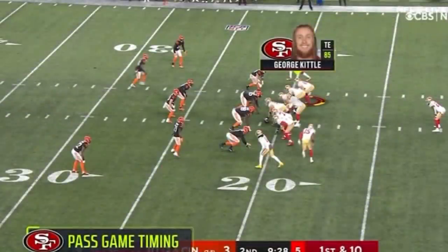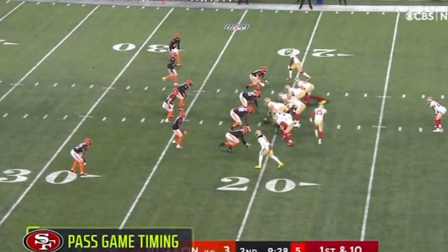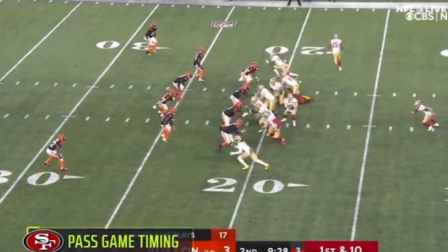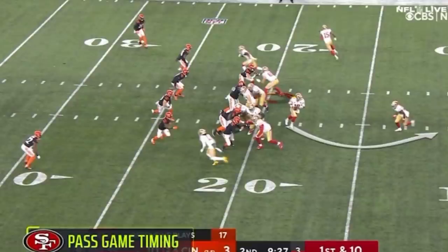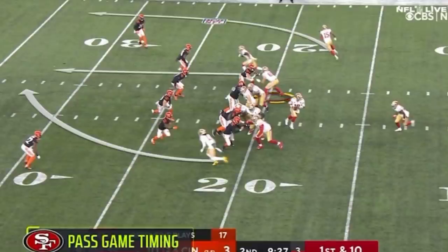This is Kittle up top. This is going to be a part of their bootleg — this is called a slam down flat. You get the motion, we're going to go outside zone fake to the left, Jimmy Garoppolo is going to bootleg out to the right. Now keep your eyes on George Kittle. You're going to get a deep cross by Iook and clear out. That's fantastic.